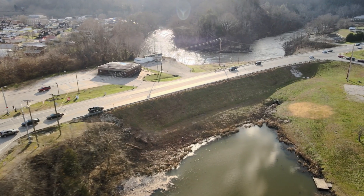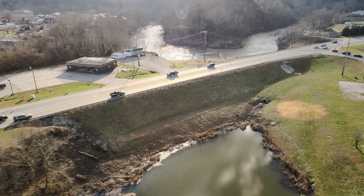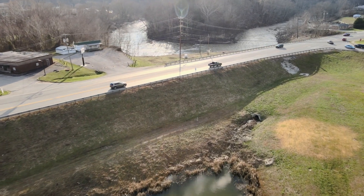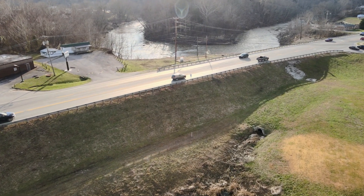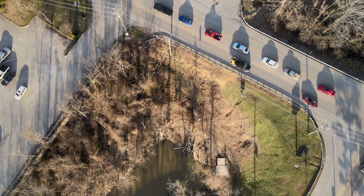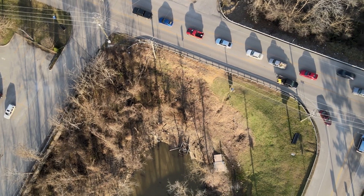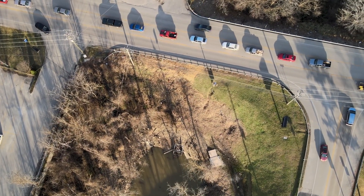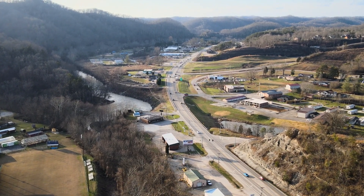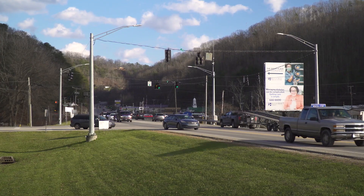Since that historic flooding event, KYTC initiated an engineering study to evaluate the condition of the embankments and identify possible improvements. There is also a plan to widen both Kentucky 15 and Washington Avenue, so the engineering report will be used to help inform the design of that project. What we've tried to do is look at some short-term solutions that can be incorporated into the longer-term permanent widening project that will hopefully be coming along in a few years.